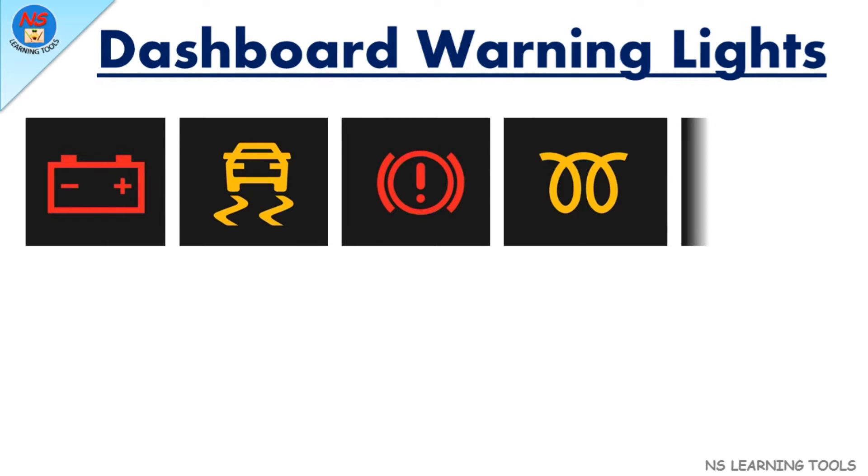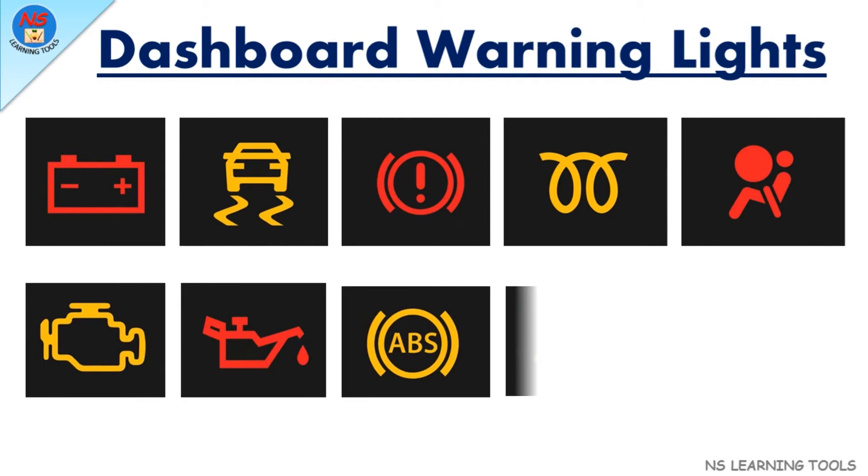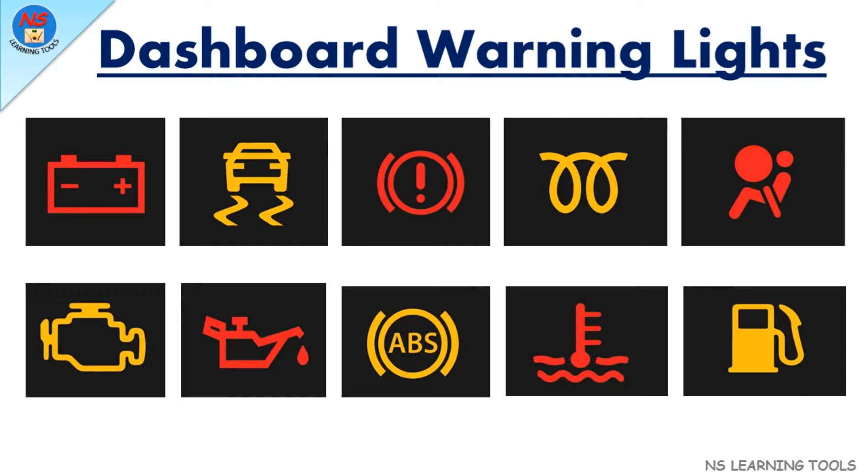Hello friends, how are you? In this video, we will learn about dashboard warning lights. So, let's start.